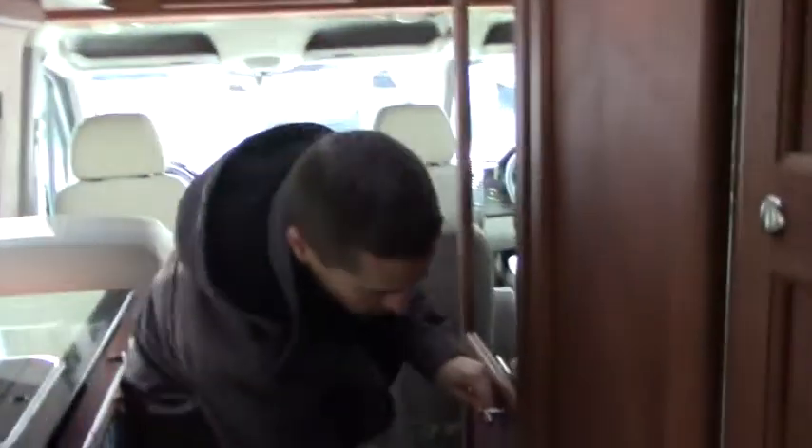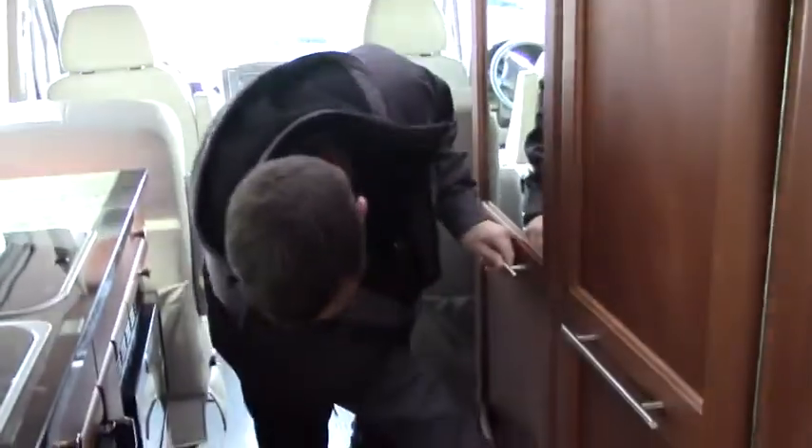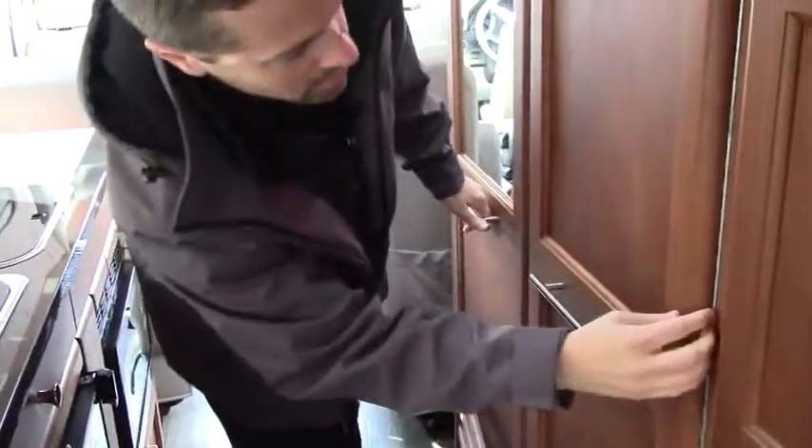And then this is your bathroom. On all of your Adventurous models the bathrooms are going to be pretty similar as far as the space goes. Check out the size of that bathroom — and this is a class B so you can still fit in there comfortably.